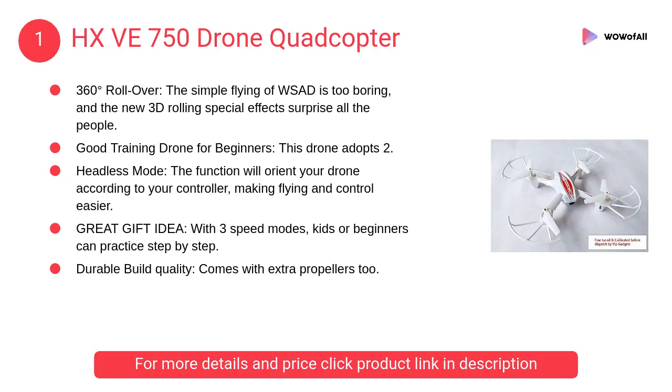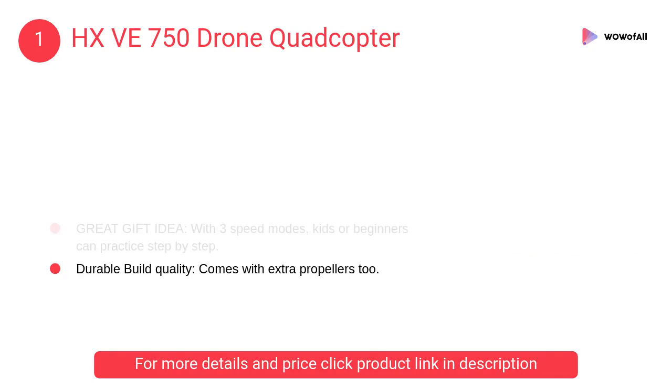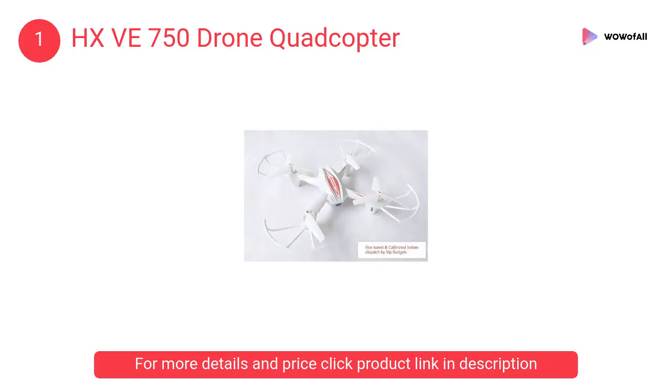At number 1: HVAY 750 Drone Quadcopter. This drone adopts 2.4G 6-axis gyro tech. There will be less interference, more stability, and easy maneuverability. It comes with extra propellers too.